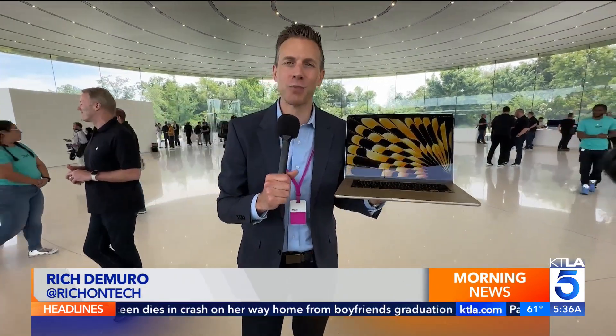Here at Apple's Worldwide Developers Conference at their headquarters in Cupertino, the company showed off many new software features and even some new hardware like this 15-inch MacBook Air. But the item that stole all of the headlines is a brand new headset called Apple Vision Pro.